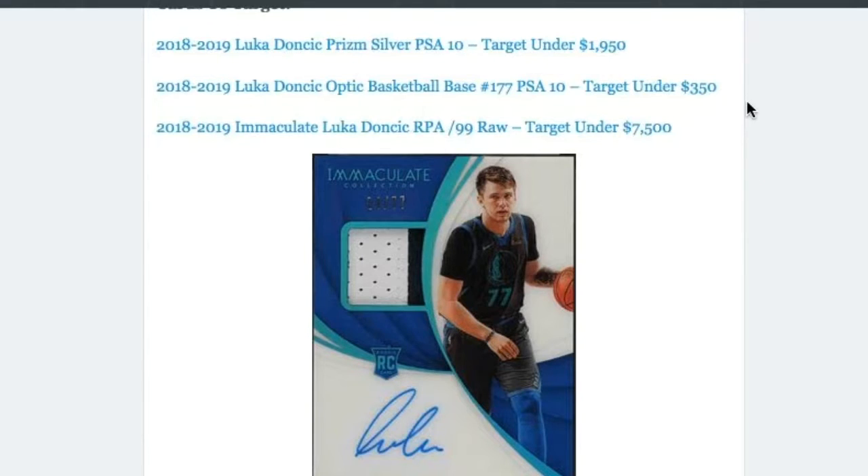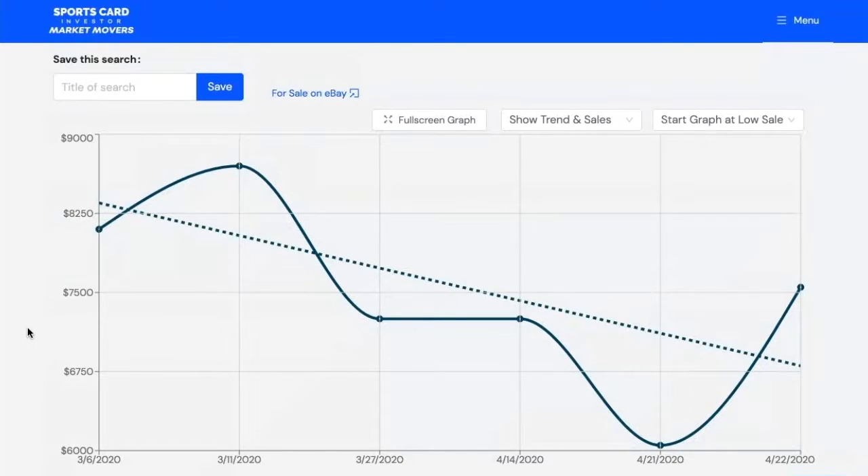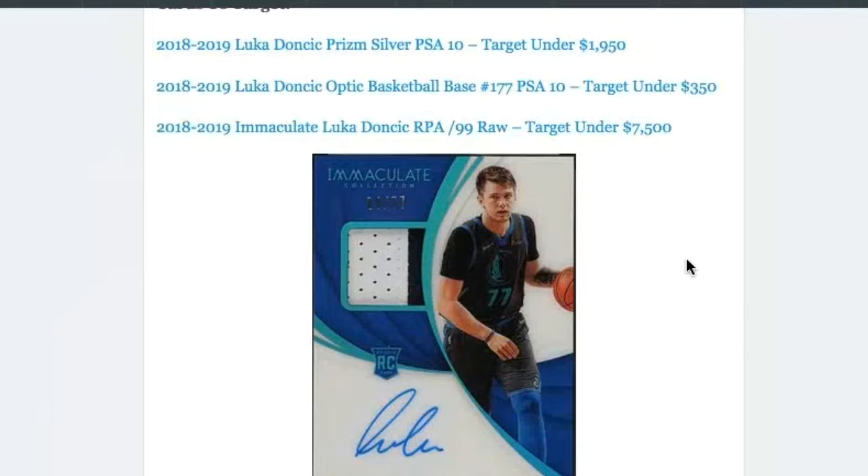And the 2018 Immaculate Luka Doncic RPA out of 99 — we're targeting that raw for under $7,500. Immaculate is one of those cards, just like Select, that is a little bit more under the radar. You can see from this chart over on SportsCardInvestor.com's Market Movers that Luka Doncic's price on this specific card has been dropping recently, but it's starting to recuperate a little bit. It's still a good time to get in before it potentially takes out its previous high from back in March of $8,700. Our buy target is at $7,500, so you still have some room to run there if his card were to recover.